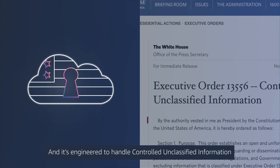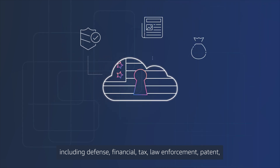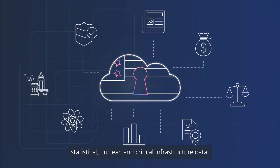And it's engineered to handle controlled unclassified information including defense, financial, tax, law enforcement, patent, statistical, nuclear, and critical infrastructure data.